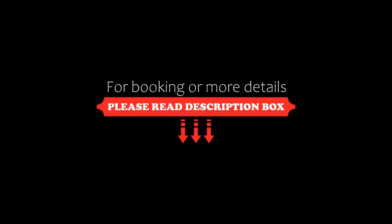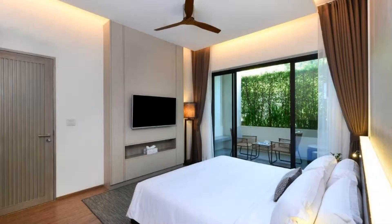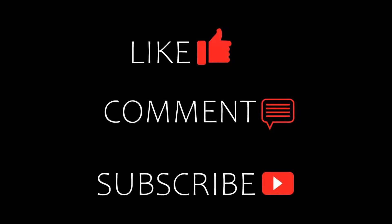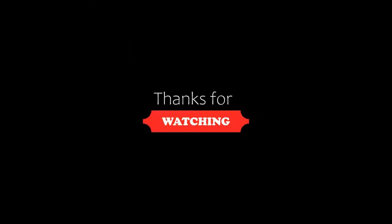Thanks for watching the video till the end. So friends, we will meet again in a new video with a new property. Be safe.